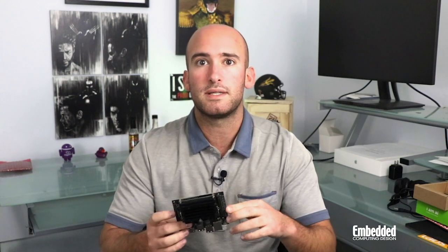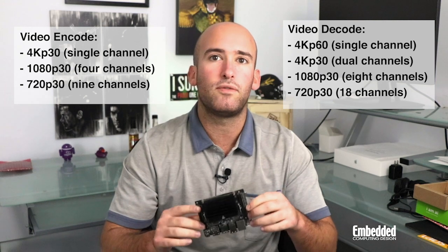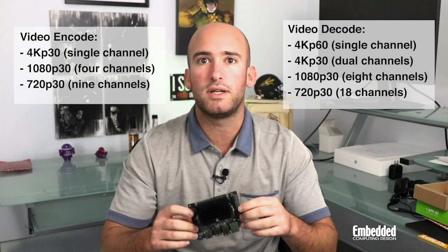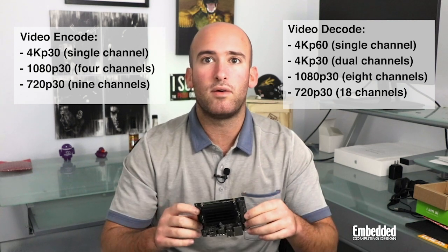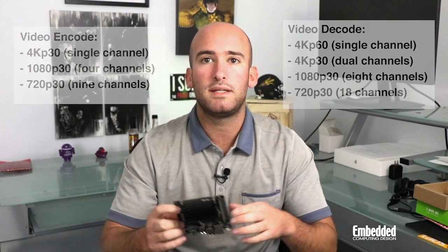This, of course, comes in super handy in demanding edge-inferencing applications like computer vision that need access to memory frequently. To that end, so do the H.264 and H.265 compatible video encoder and decoder that support single-channel 4K at 30fps, 4-channel 1080P30, or 9-channel 720P30, and single-channel 4K at 60fps, dual-channel 4KP30, 8-channel 1080P30, or 18 channels at 720P30 resolution respectively.